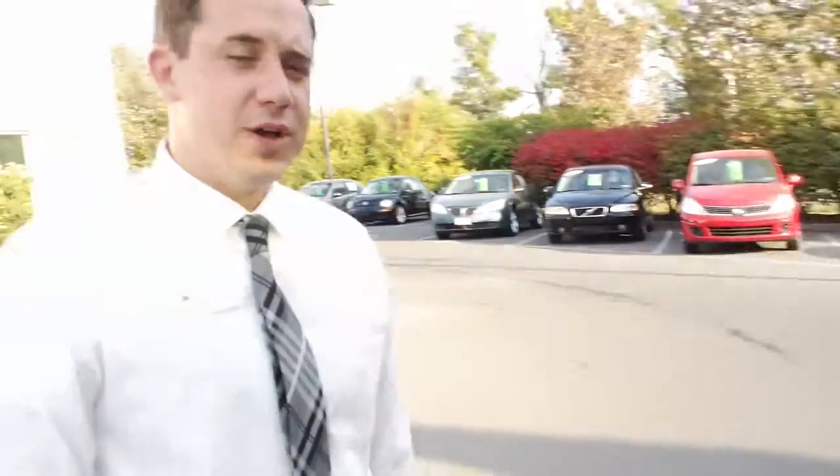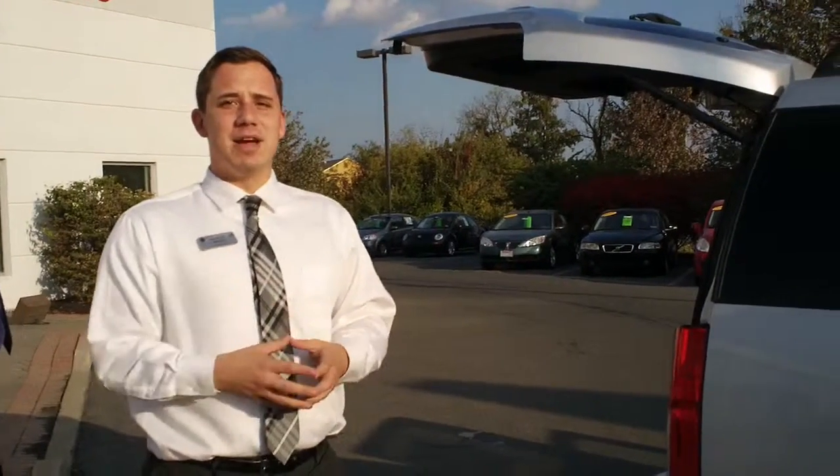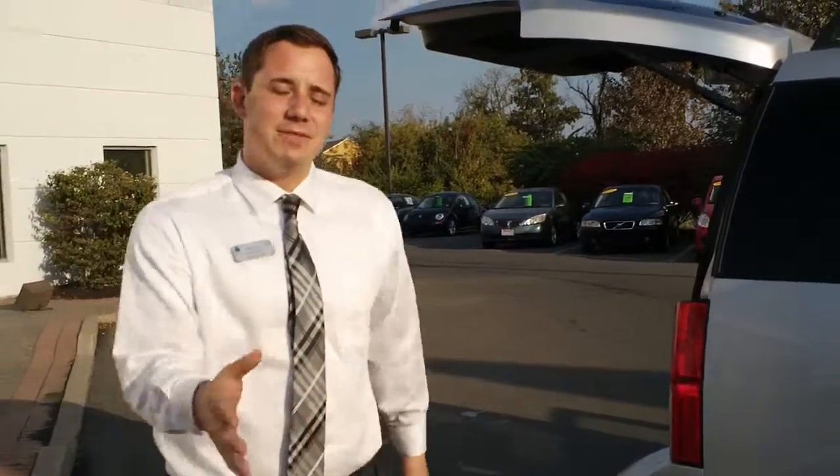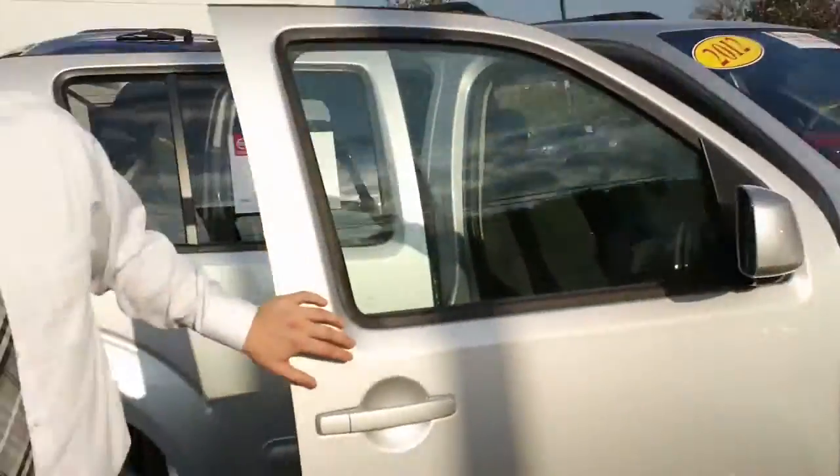It's a very nice vehicle that went through a 167-point certification inspection — definitely one that is tight, is right, and ready for the lot. If you have any questions, if there's any way I can help you personally, I'd love to. My name is Mike, the internet director here, and I'd love to help you out in any way possible. Thank you so much — I look forward to hearing back from you.